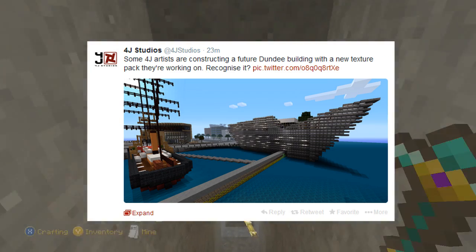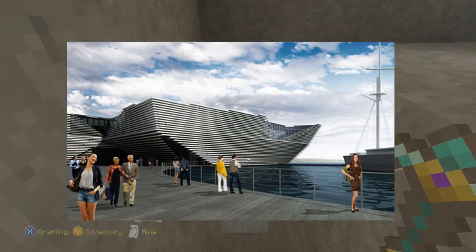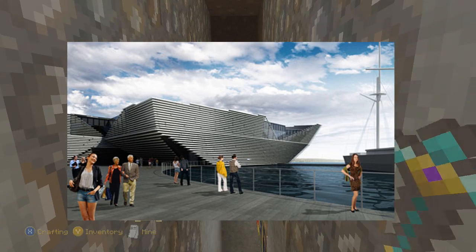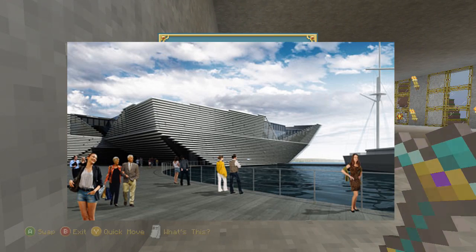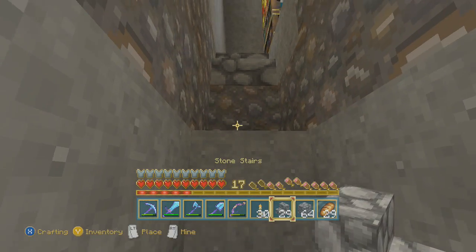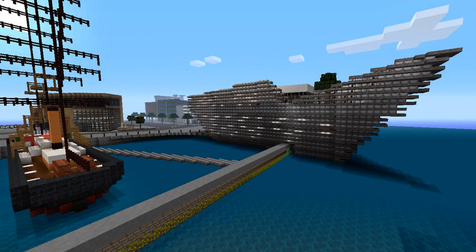Recognise it? The building they are constructing — as you can see here with the real architect designs — is called the V&A building. I believe this is a museum being slowly constructed in Dundee, Scotland over the next couple of months. Here is what 4G Studios have built. They've done a very, very good design. Have to admit, the artists and builders at 4G Studios are incredible.